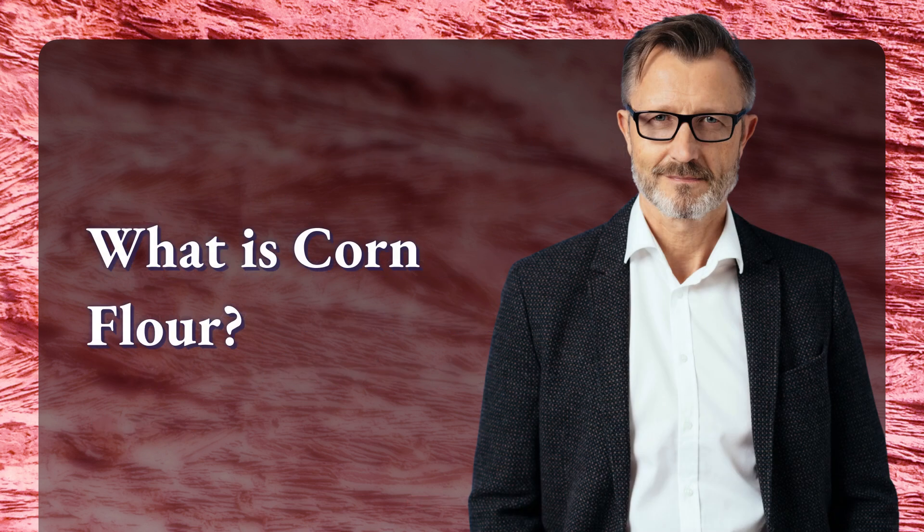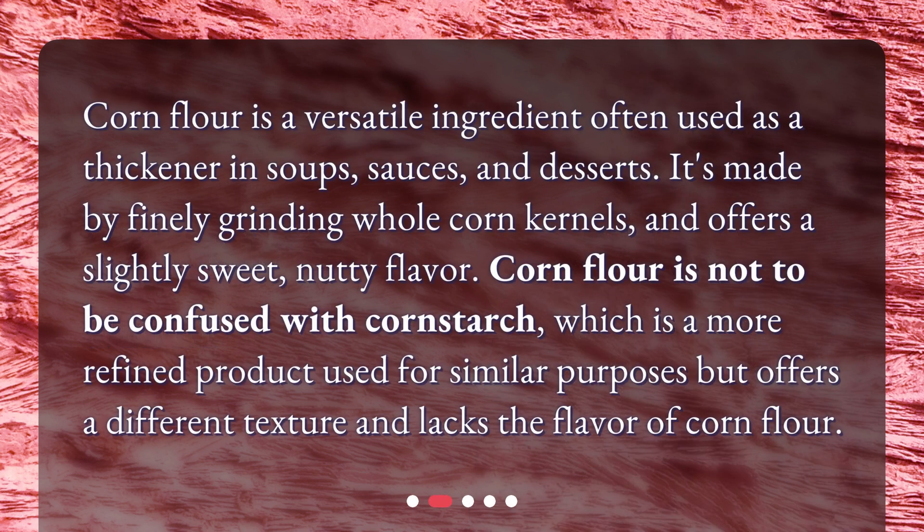What is corn flour? Corn flour is a versatile ingredient often used as a thickener in soups, sauces, and desserts. It's made by finely grinding whole corn kernels and offers a slightly sweet, nutty flavor. Corn flour is not to be confused with cornstarch, which is a more refined product used for similar purposes but offers a different texture and lacks the flavor of corn flour.